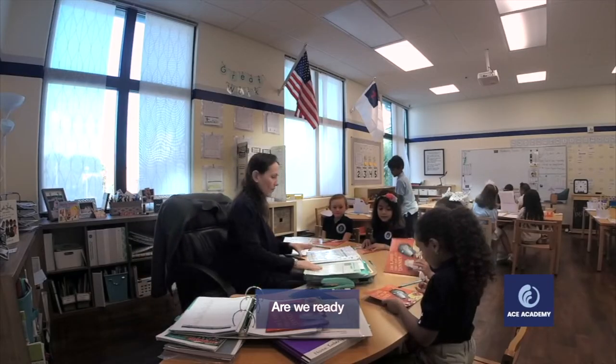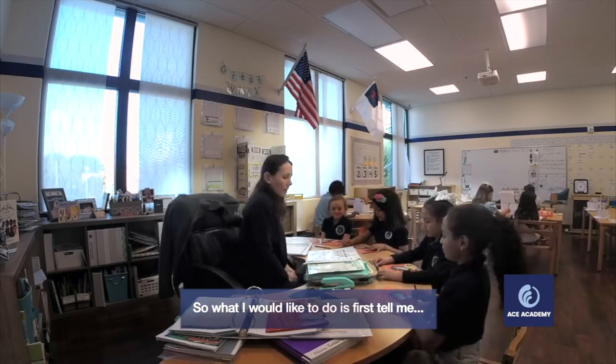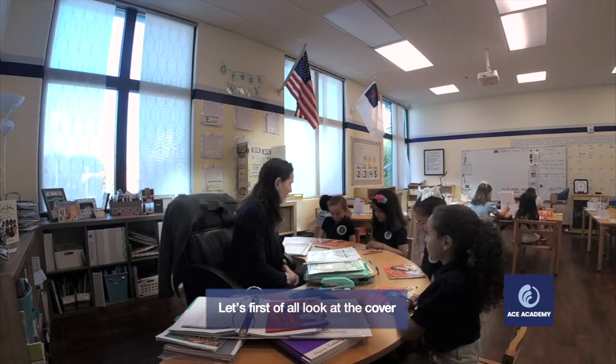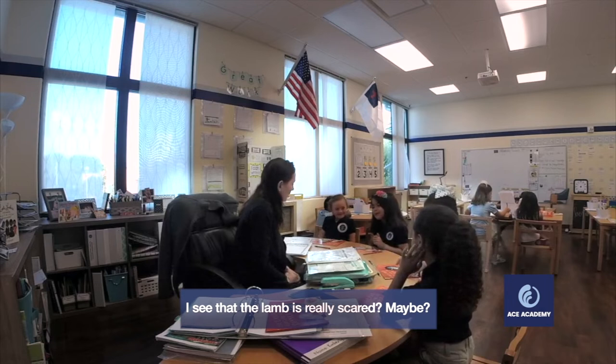Are we all ready for our cruise day? So what I would like to do is first tell you this. Let's first of all look at the cover. And what do you see from the front cover? I see that the layout is really sweet.